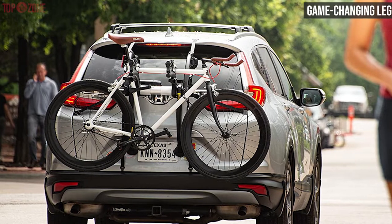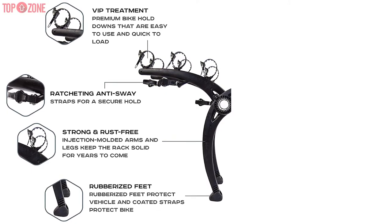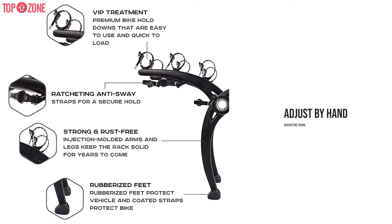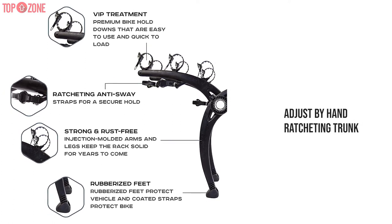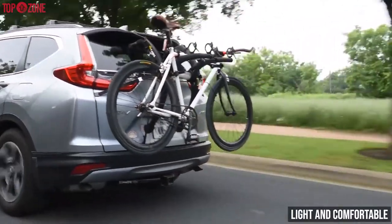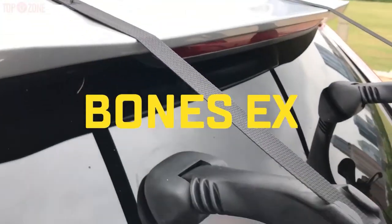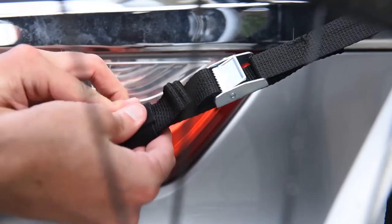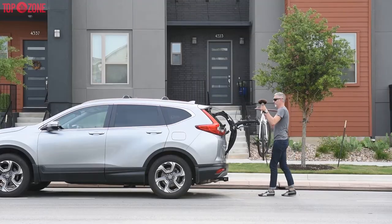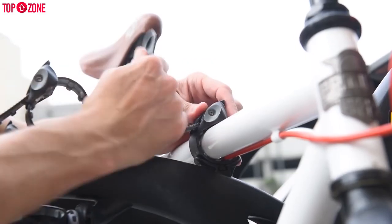This bike rack features a special game-changing leg design — the arms and legs, which brace the rack against your trunk, are both simply adjusted by hand, and the rack attaches to the trunk with ratcheting straps. It is light and comfortable to get on and off your car, and the bikes feel secure during the ride. Overall, the Saris Bones Ex trunk bike rack carrier provides a versatile design, sturdy construction, and lightweight build at an affordable price, making it an excellent value.